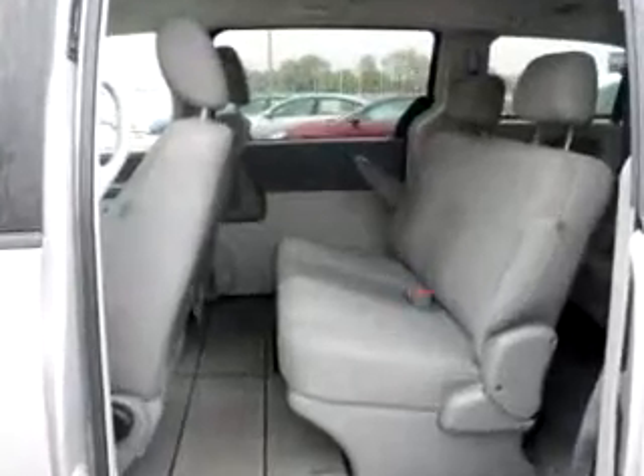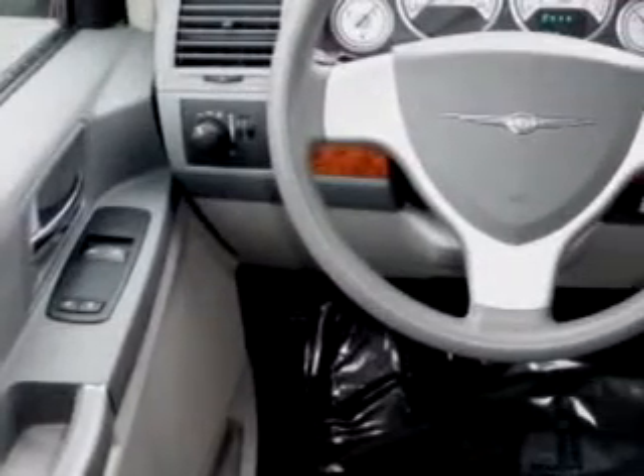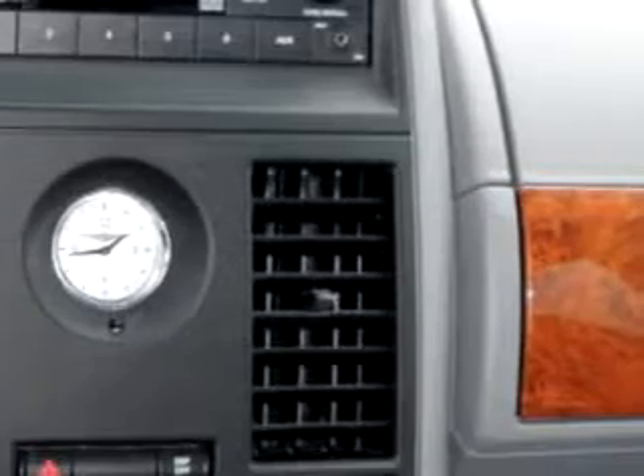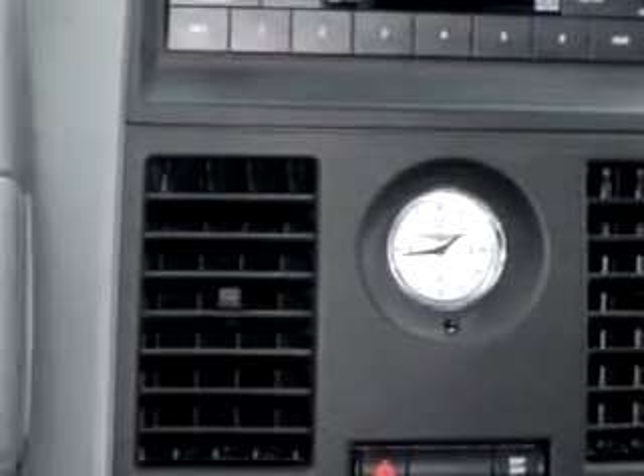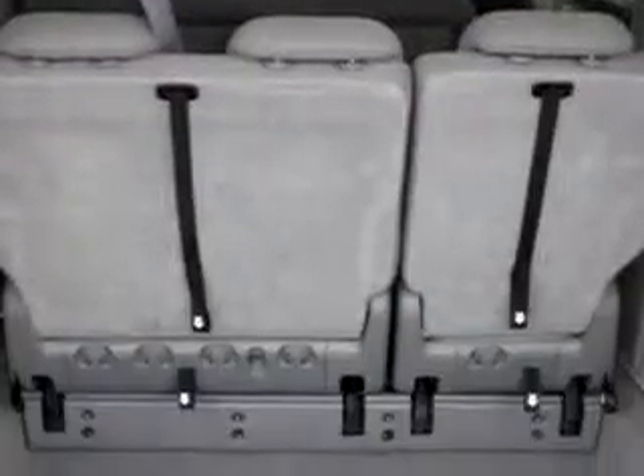This utility van features driver's side airbag, passenger front airbag, tilt steering wheel, cruise control, power door locks, power windows, CD player and much more. You'll get where you need to go and enjoy the drive. Have peace of mind in this 08 Chrysler Town & Country LX 5 door.